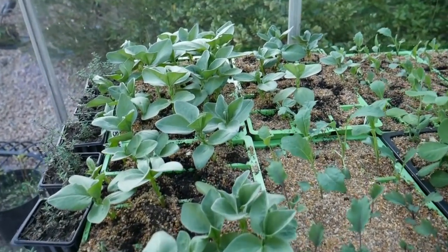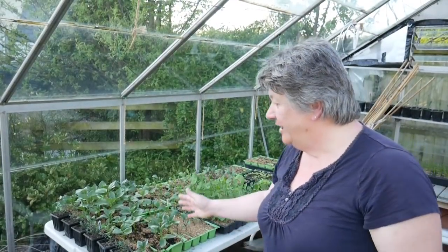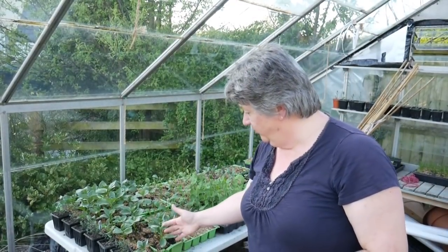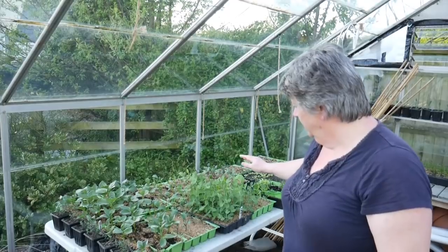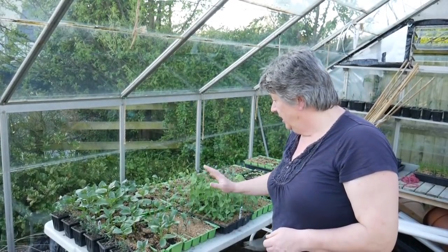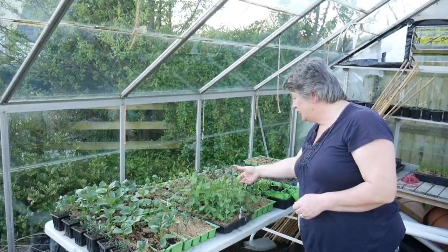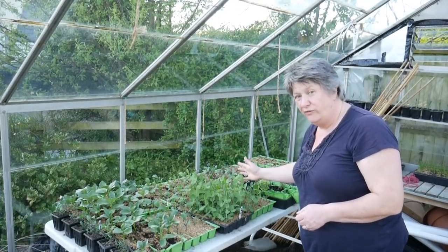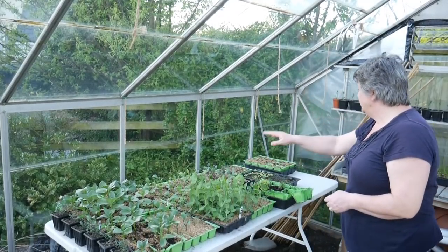While I'm in the greenhouse I thought I'd give you a quick update on how everything is doing in here. Broad beans are now three, four, five inches high. The Mange 2 are five or six inches high — it's time I got these out into the garden. The Kales are doing fine, the Cabbages are doing well. The Asturian tree Cabbages are now four or five inches high and looking really good.